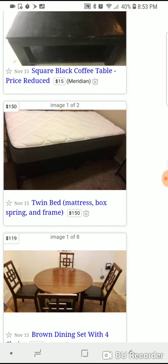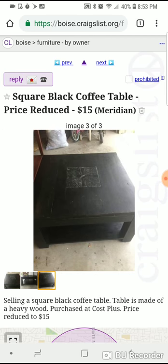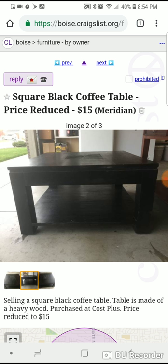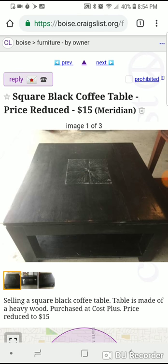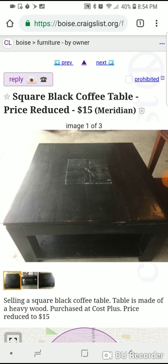I'll get some Craigslist transactions recorded as well. This table here is actually not a bad deal. You could probably talk them into taking $10 for it — maybe even try five or seven. You could probably get $30 to $40 if you flipped it immediately.